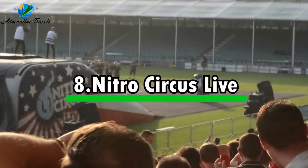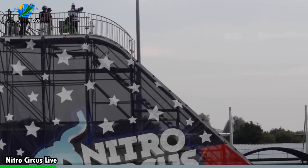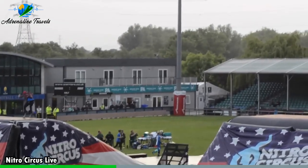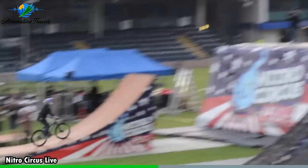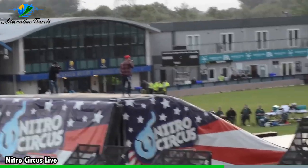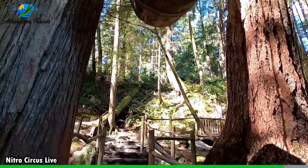Activity number eight: Nitro Circus Live. Get ready to be on the edge of your seat as Nitro Circus Live showcases some of the world's best extreme sports athletes. From backflips on motorcycles to jaw-dropping tricks on BMX bikes and skateboards, these masters of their art will leave you in awe. The show embraces a wide range of action sports, ensuring that there's something for everyone, whether you're a fan of motocross, BMX, or skateboarding. Prepare for a heart-pounding, adrenaline-fueled experience that will have you cheering and gasping in amazement from start to finish. Nitro Circus Live is a must-see show that guarantees thrills, excitement, and unforgettable memories.